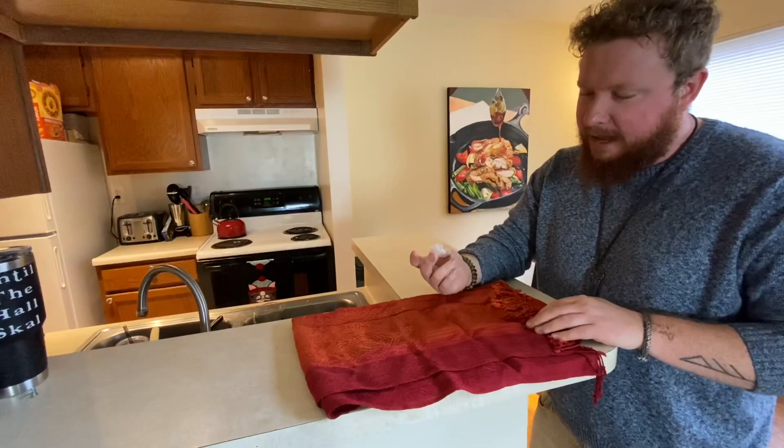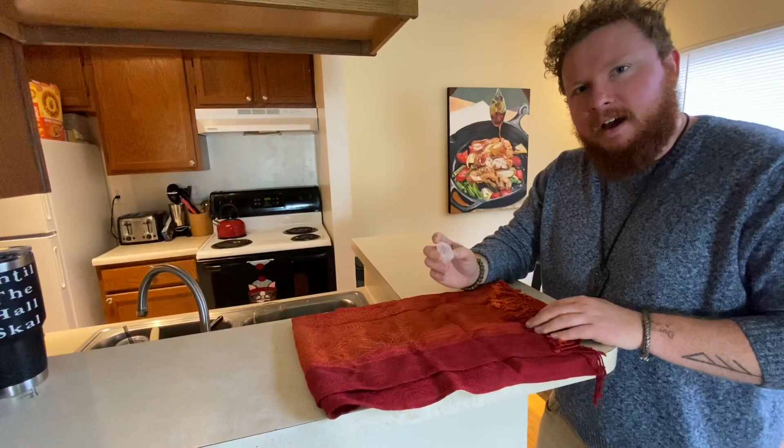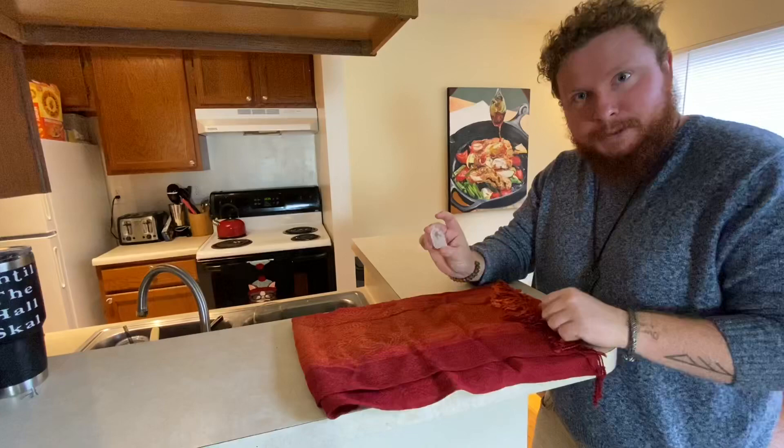I also have a tiny quartz crystal stone. This was given to me by a friend who went to Australia. She gave me this, and I gave her a rock card with Gebo and the rune of Journey. It just connects us. Then there are runes on my altar.